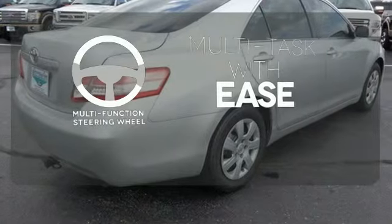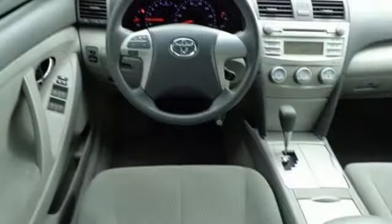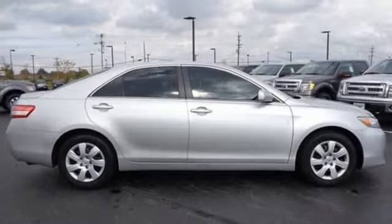A multifunction steering wheel makes multitasking a touch easier. The LATCH restraint system makes it easy to safely install your child seat every time. Whether you're looking for a comfortable and spacious sedan for your family or your commute, this ever-popular and value-packed Camry is a must-see.